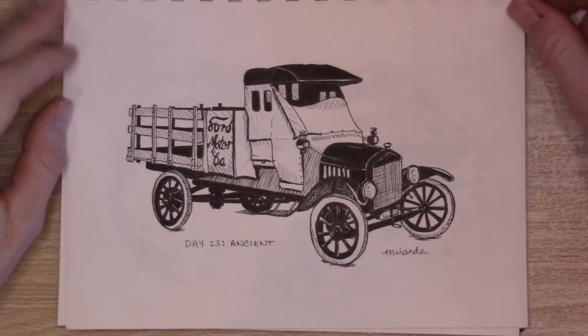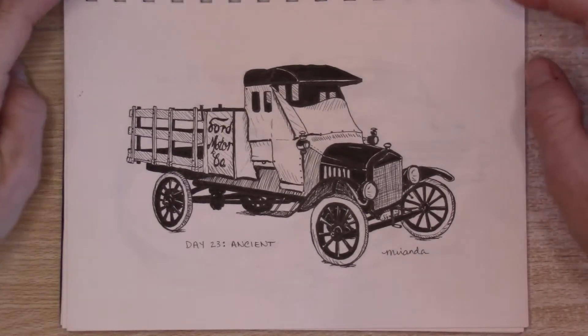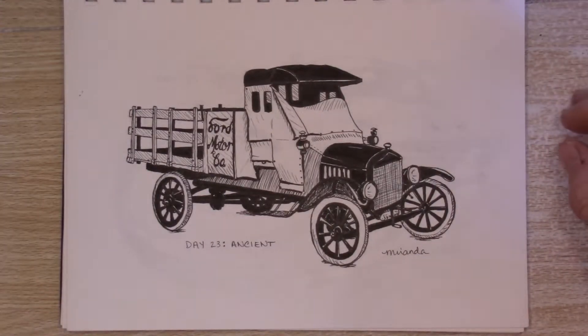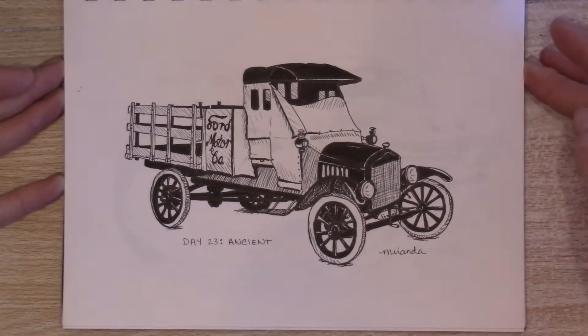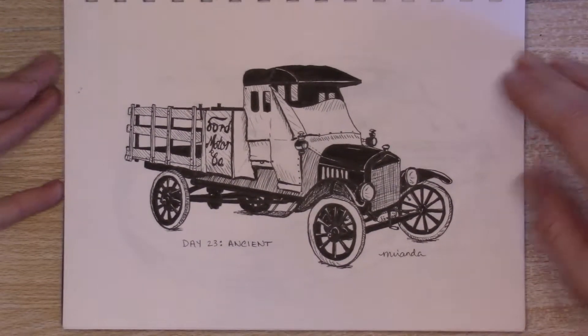Day 23: Ancient. This is one of the first pickups that Ford made and I just really liked this one. It had a lot of character and so I drew it and I like it.